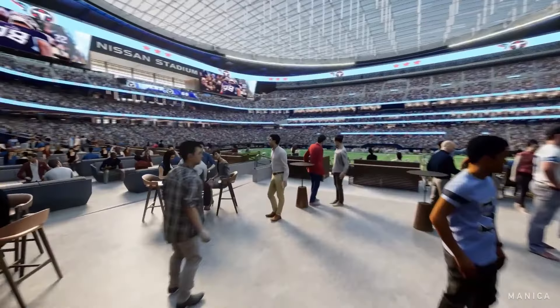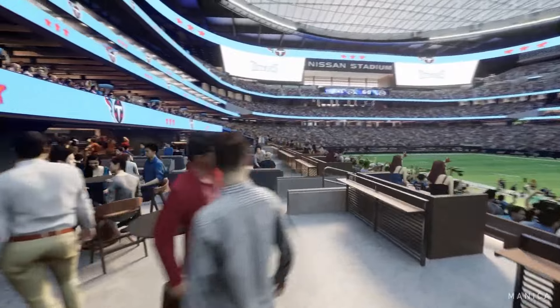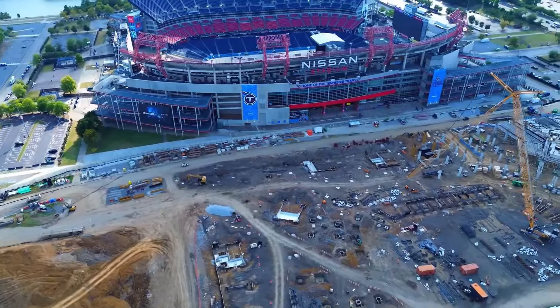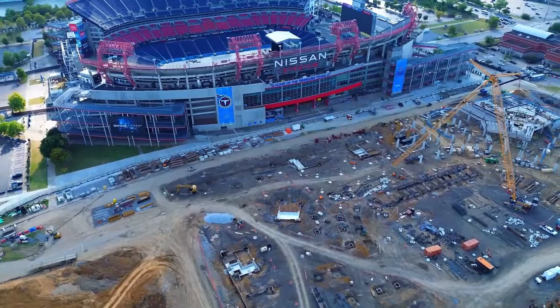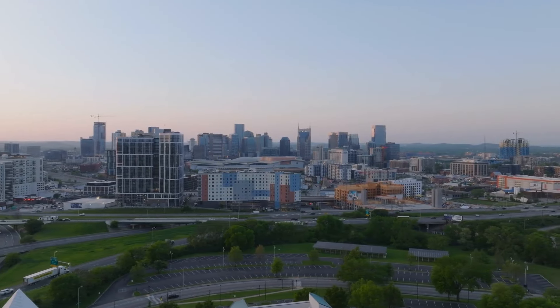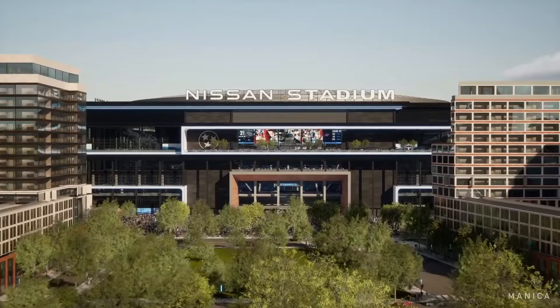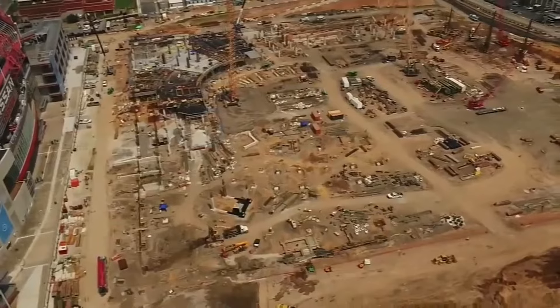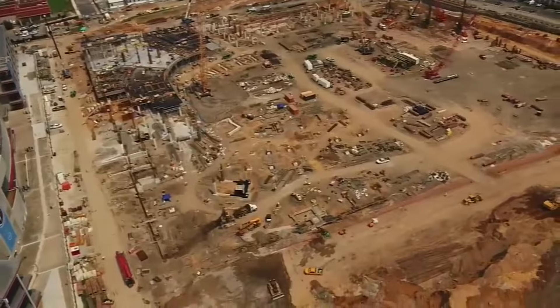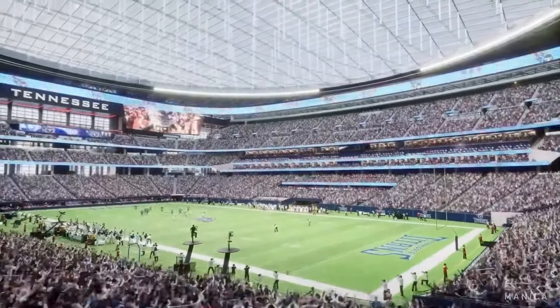Nashville Mayor John Cooper hailed this as a major win for taxpayers in the area. He pointed out that under the old agreement, the city of Nashville was mostly responsible for the costs of any upgrades or renovations to the existing stadium. Some people think that the team's ownership might have pushed for the new stadium to increase the value of the team itself. After all, if you can get a brand new $2 billion stadium and only have to pay less than 38.6% of the cost, that's a pretty sweet deal.